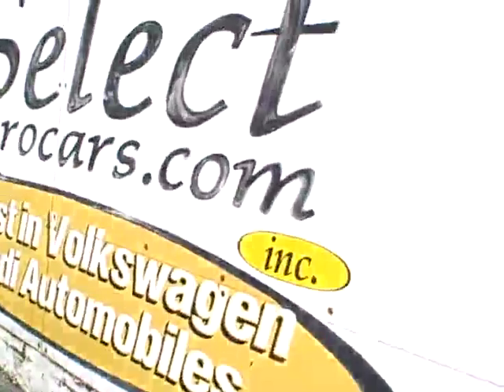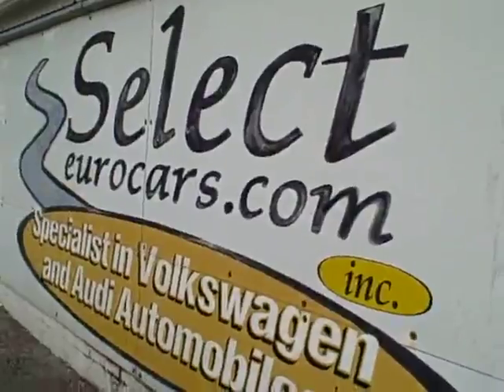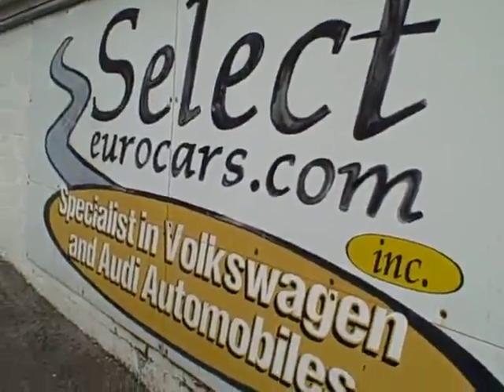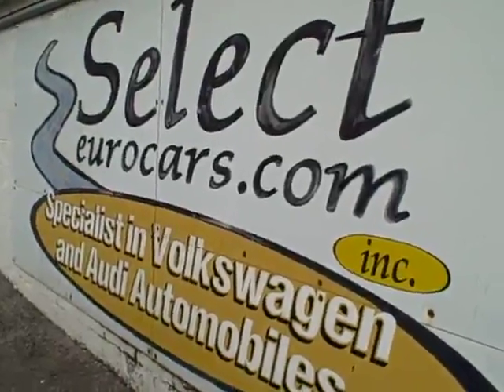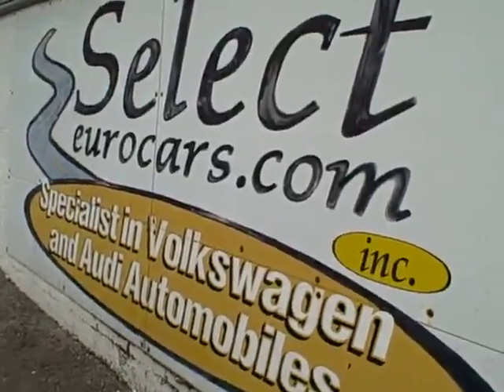We have extended service contracts available that can protect this Volkswagen for five years or an additional 100,000 miles, or even four-year unlimited mileage. You can read about these on the warranty page of our website, selecteurocars.com.